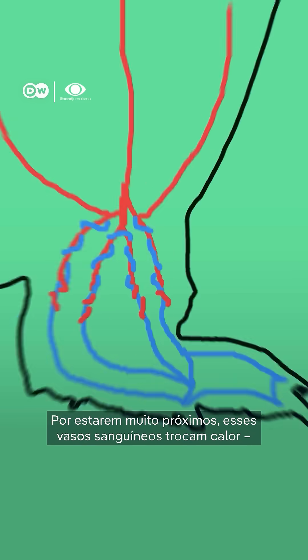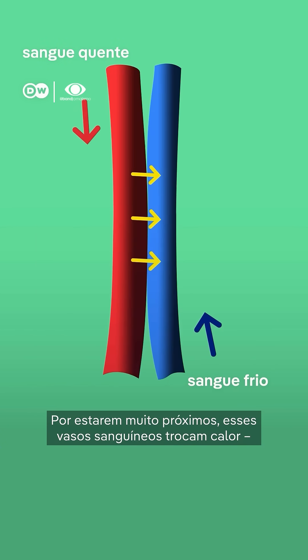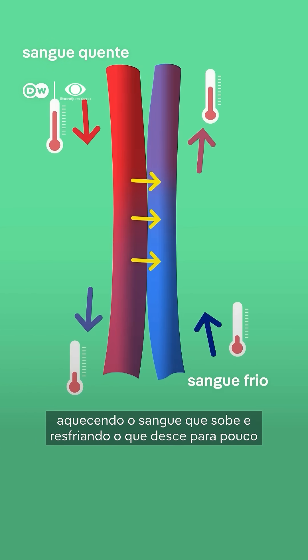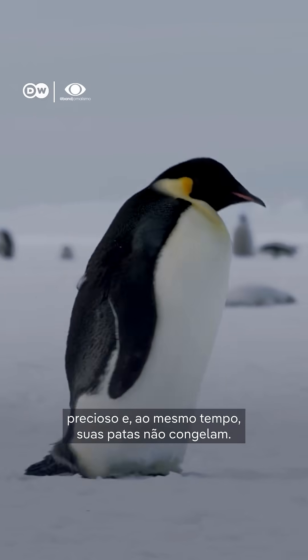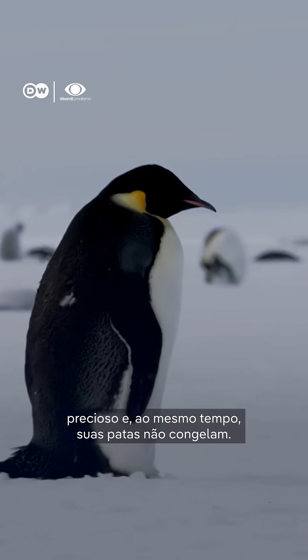Because they're so closely packed together, the two kinds of vessels swap heat, warming the blood coming up and cooling the blood going down to just slightly above zero. That way the birds don't waste precious body heat and at the same time their feet don't freeze.